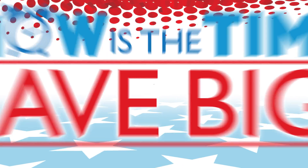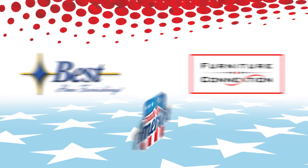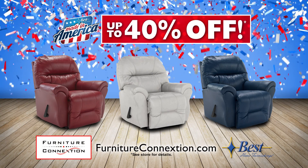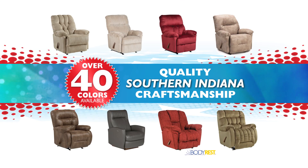Now is the time to save big on furniture made in America from Best Home Furnishings. For a limited time, get up to 40% off Best Recliners, available in over 40 colors.